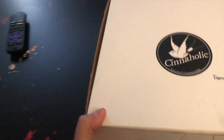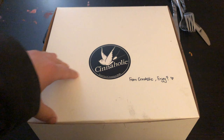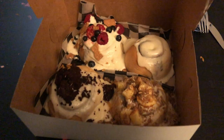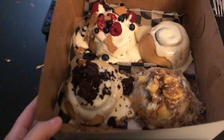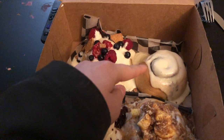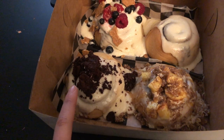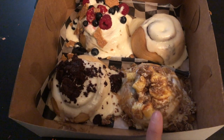I wanted to show you guys up close what we got. So this is what it looks like. We got berry cheesecake, regular cinnamon roll, creme roulette frosting with brownie bites, and apple pie. You took the first bite — what do you think? Pretty good. Pretty good? Okay. It's a little doughy.